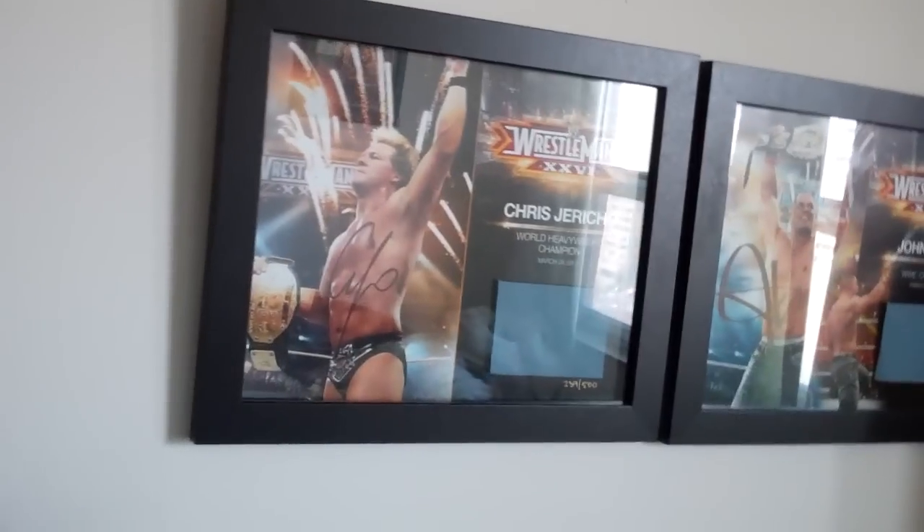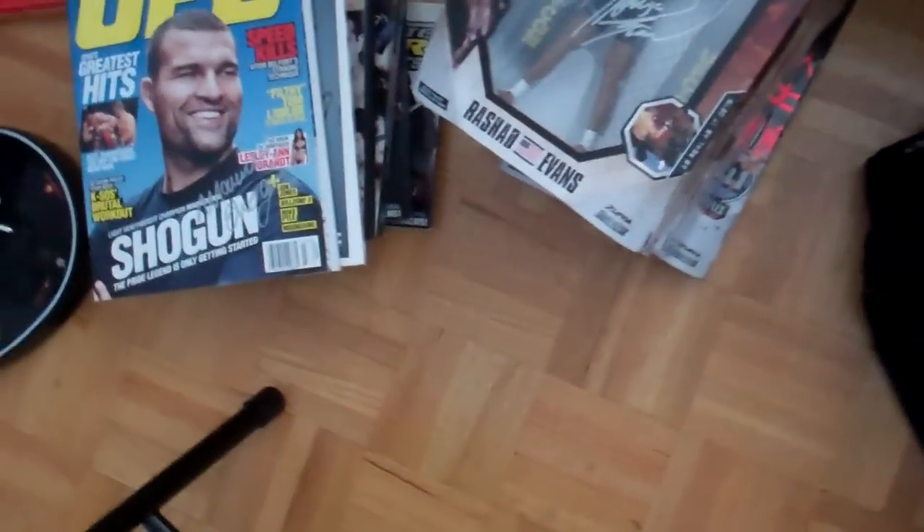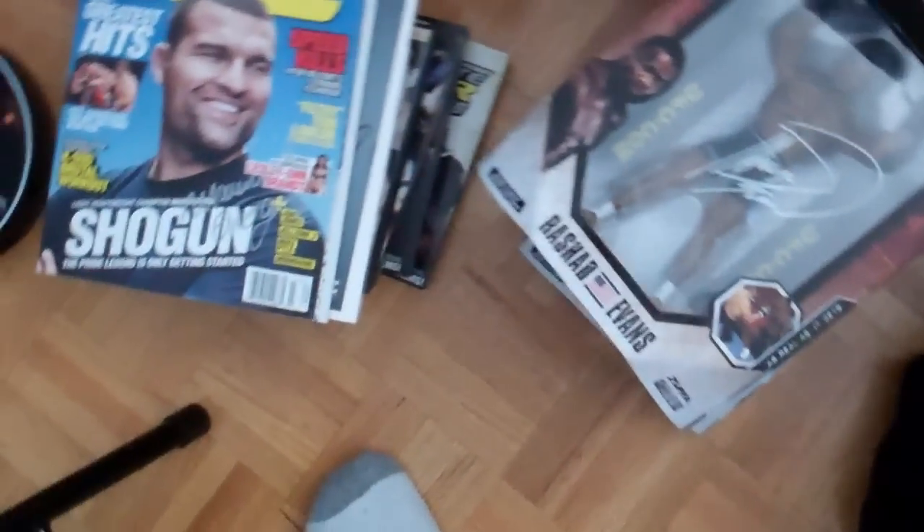And then just random autographs I have around my room: the TNA Lockdown 2011 match card plaque, Jericho's, Cena's, Miz's, Edge, Undertaker, and above my bed is Alberto Del Rio. And yeah, that's pretty much it — that is my UFC, WWE, and TNA autograph collection. Hope you enjoyed. I think these are my favorite set of all of them. Thanks for watching!